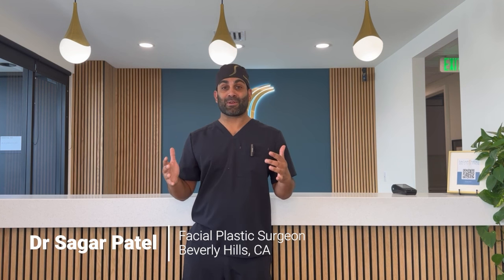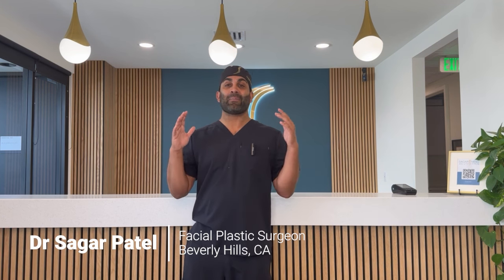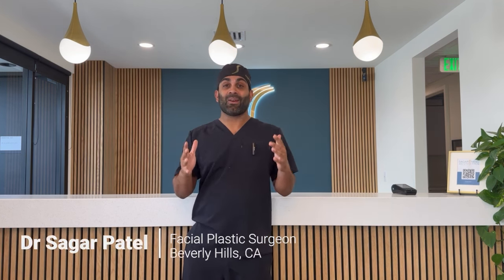Will Kybella work for me? In this video, I, Dr. Sarko Patel, a double board certified facial plastic surgeon, am going to explain to you why Kybella works for some people and not others. Before we begin, let's talk about what Kybella actually is.